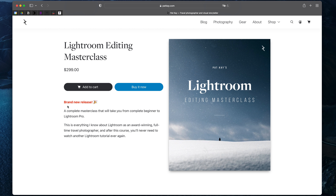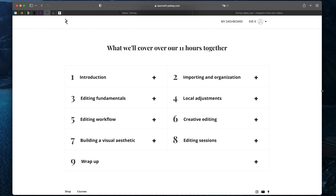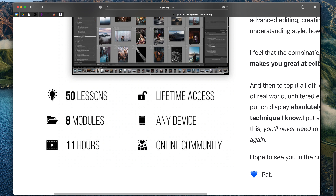You can get the course for $299 on Pat K's website. I got it for $249 as I bought it as an early bird just at the beginning. The course contains 11 hours of high quality content and has a community page where you can ask questions and get in touch with others. I would highly recommend Pat K's new Lightroom Editing Masterclass if you want to learn to edit like a pro or upgrade your editing skills.